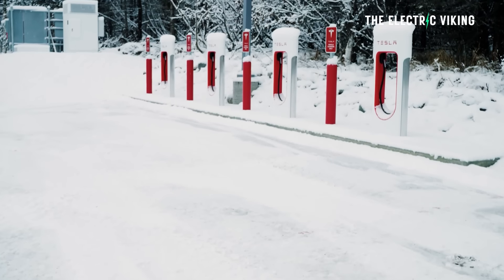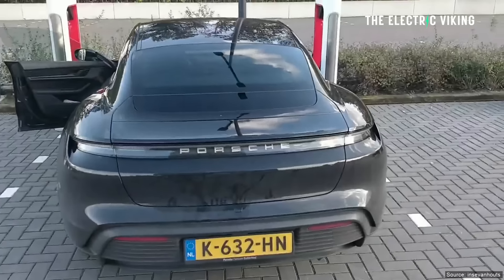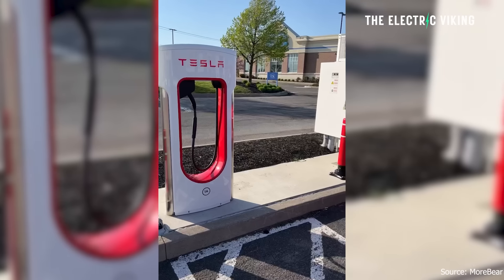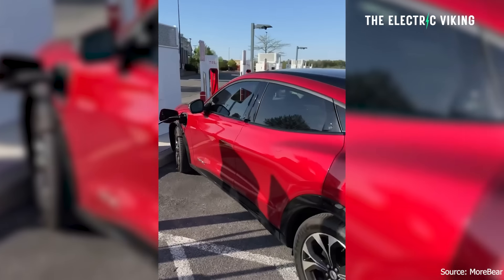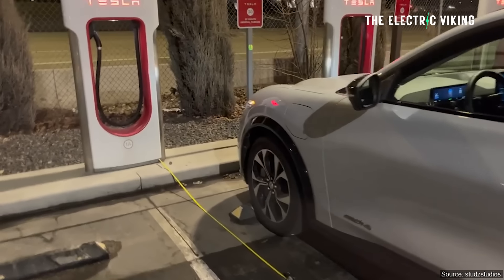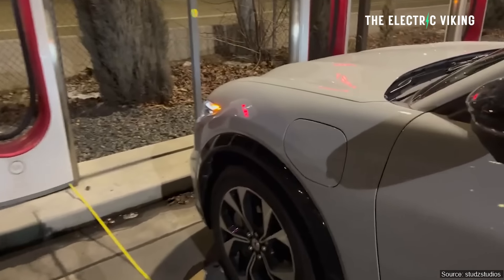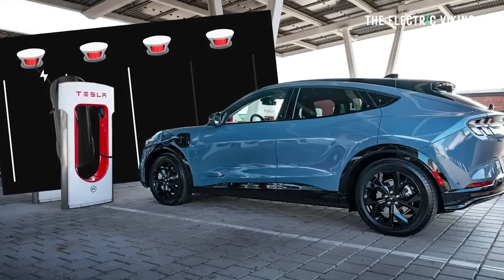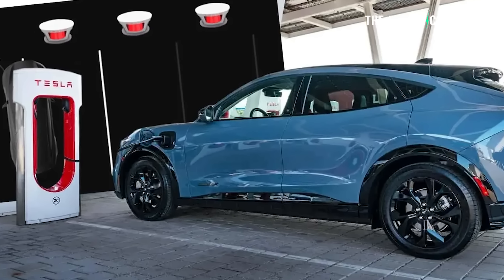Tesla has just opened up a lot of its superchargers to drivers of other electric cars — Hyundai, Ford, etc. Ford is first, so you now have access, if you drive a Ford, to many of Tesla's superchargers, and eventually apparently all of them. Though you do pay a premium — the price is 30% higher, unless you sign up for a membership of $13 US dollars per month.